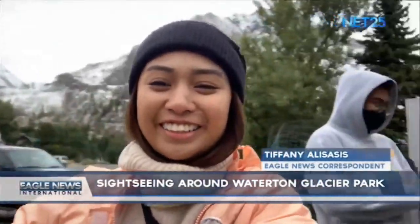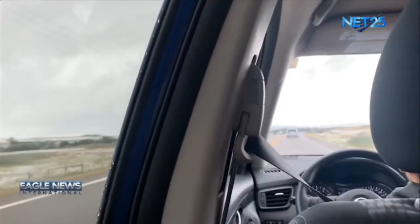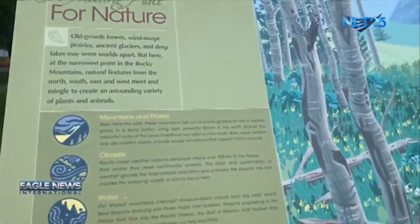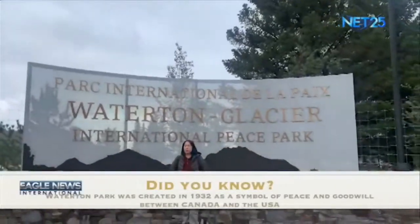Eagle News correspondent Tiffany Alizazis takes us on a guided tour around Waterton Glacier Park in Alberta. Tiffany Alizazis here and we are in Waterton. Today we are going to be going around Waterton's Glacier International Park. This is our first view for today.